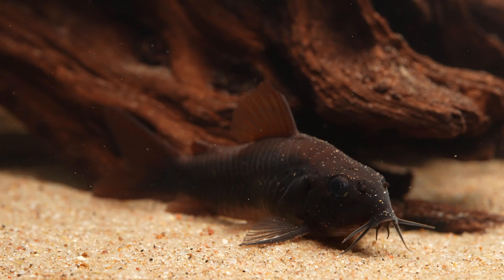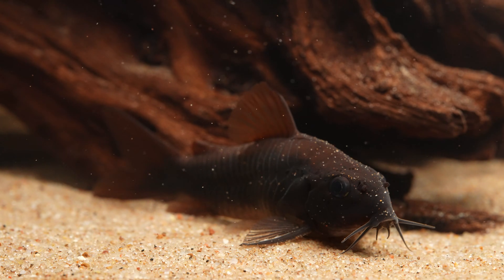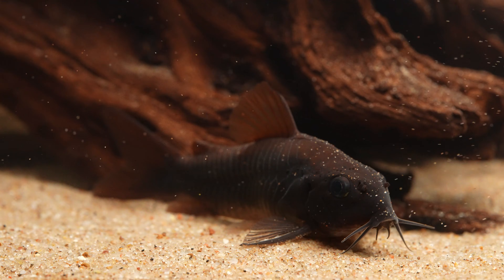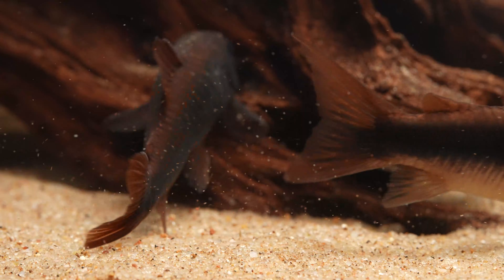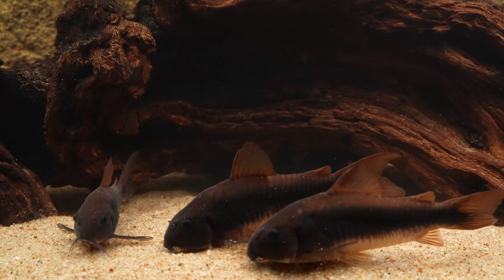Let's begin with sexing. Like many other corys, I find it easiest to tell the difference between male and female by size. Here is a male, and here is a female. This is usually easiest to see when viewing the fish from above, but for osteogaster I find the females are so much larger than the males that in sexually mature adults you should be able to tell the difference from any angle.